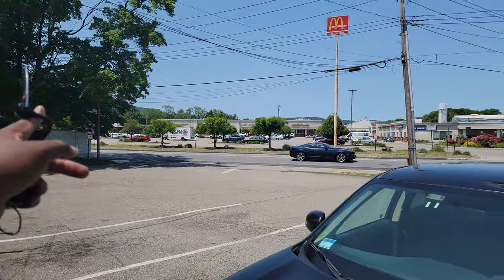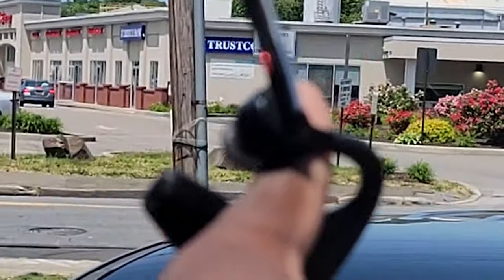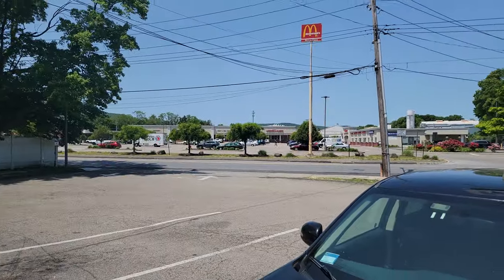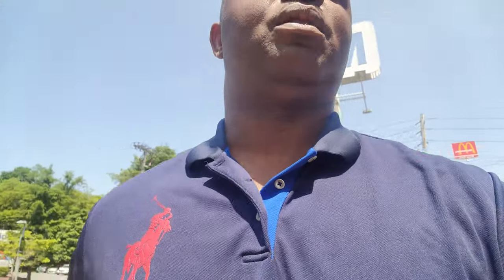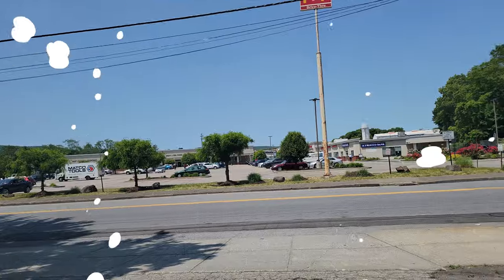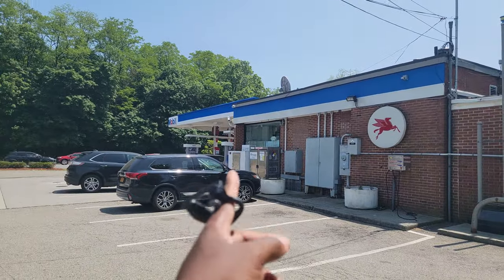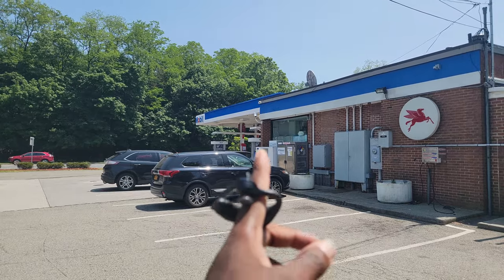Hey guys, so today we're going to talk a little bit more about our side hustle. I am in a place where you have a lot of stores, and I'm going to show you. As you can see, all these stores over here — this is supposed to be a bank, and this is a highway — none of these places has an ATM machine. So for people who are looking for cash, you're going to have to find a place like this one that I'm about to show you.